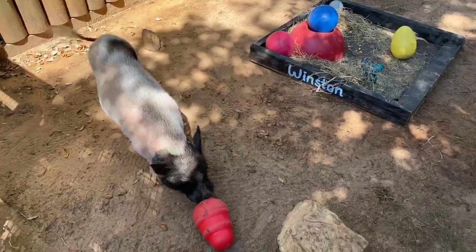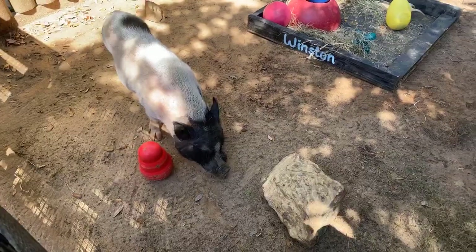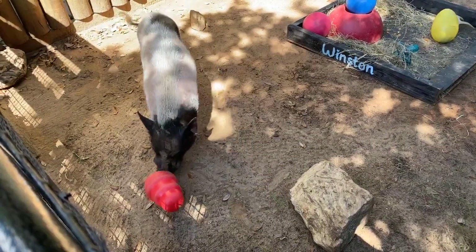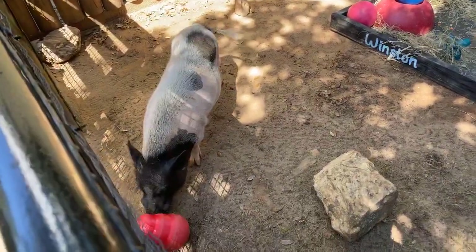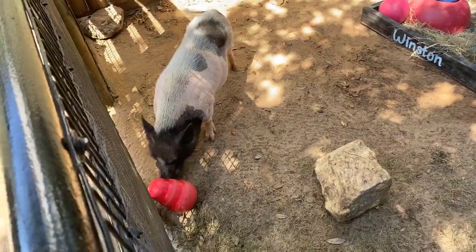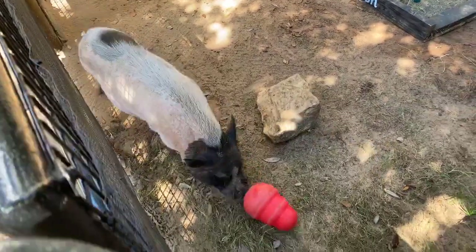Right now Winston is rooting around trying to find all the good stuff that is hidden in his puzzle feeder. Winston is seven years old now, so he's not super old but he's like middle-aged for a pig.